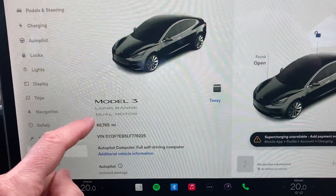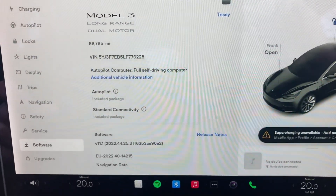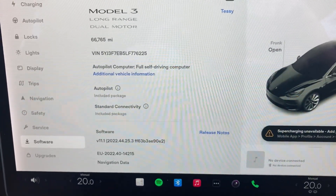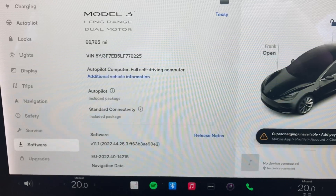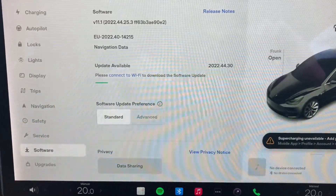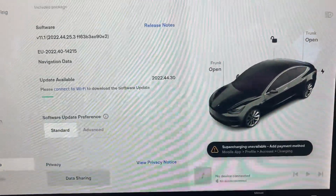This is a Model 3 Long Range with 66,000 miles on it. It's got autopilot included.